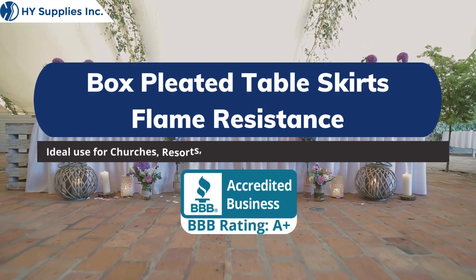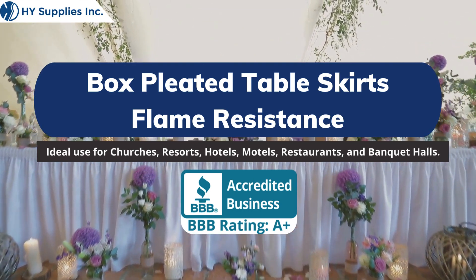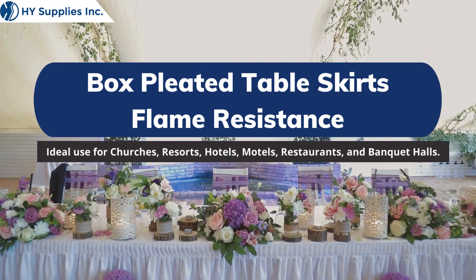Box Pleated Table Skirts — Flame Resistance. Ideal use for churches, resorts, hotels, motels, restaurants, and banquet halls.